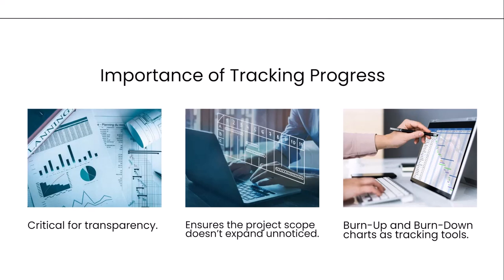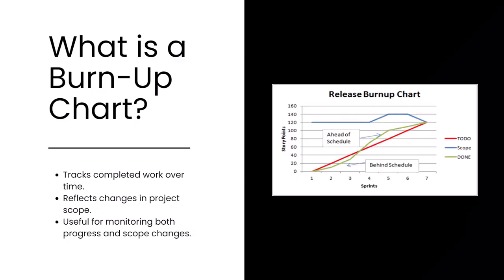Both of these charts offer a visual representation of progress. A burn-up chart tracks the amount of work completed over time, while also reflecting any changes to the project's scope. This dual function makes it particularly useful for monitoring how much work has been accomplished and how the scope has evolved over time. For example, if new tasks are added, the burn-up chart reflects those changes alongside the team's progress, offering a full overview.